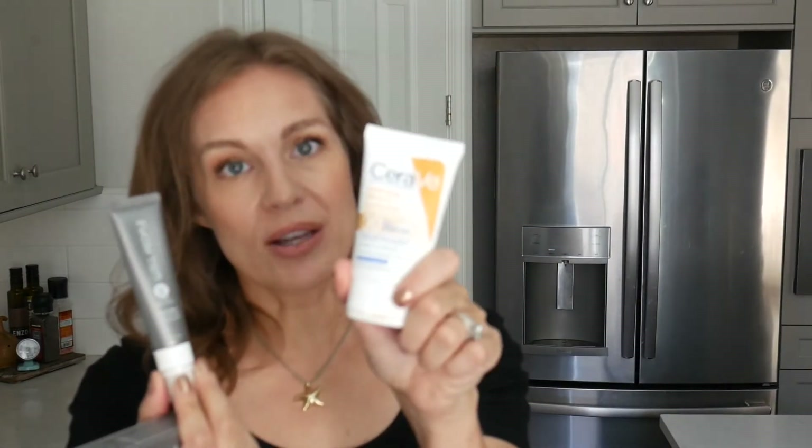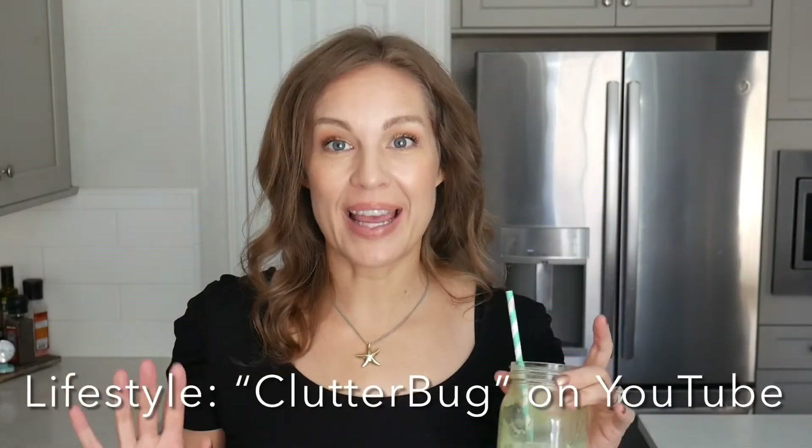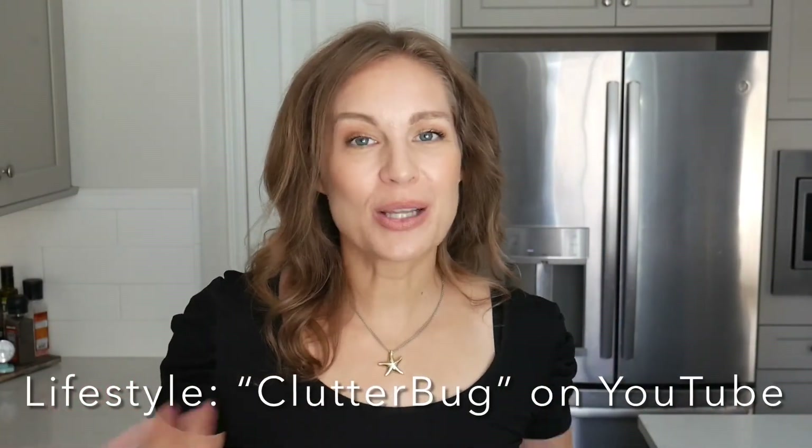My CeraVe one rubs in seamlessly — I don't feel like I'm pulling on my skin at all. On top of that, the Well People is about $30 for only 1.2 ounces, while the CeraVe is less than half the price with more product. The CeraVe also has ceramides and all the good ingredients. Definitely go with the CeraVe.